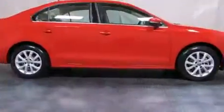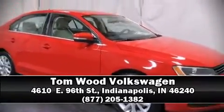Our team is professional and we offer a no-pressure environment. Stop by our dealership or give us a call for more information. We'll see you soon.